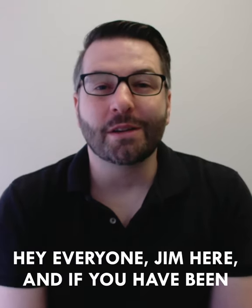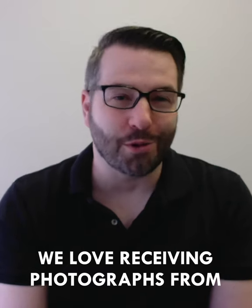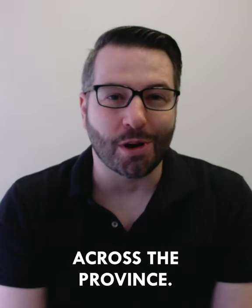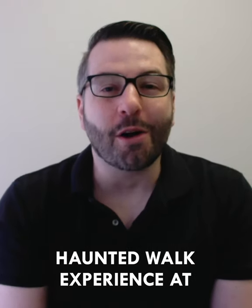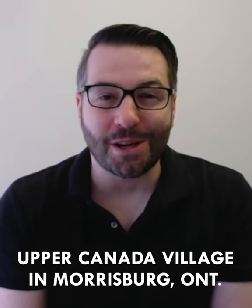Hey everyone, Jim here. If you've been following us for a while, you know we love receiving photographs from our guests taken on tour in some of the various haunted locations we visit across the province. Recently, we've got a very intriguing photo that was taken during our haunted walk experience at Upper Canada Village in Morrisburg, Ontario.